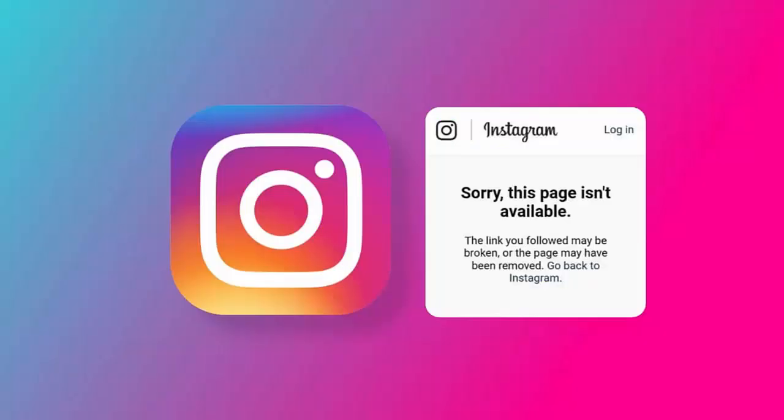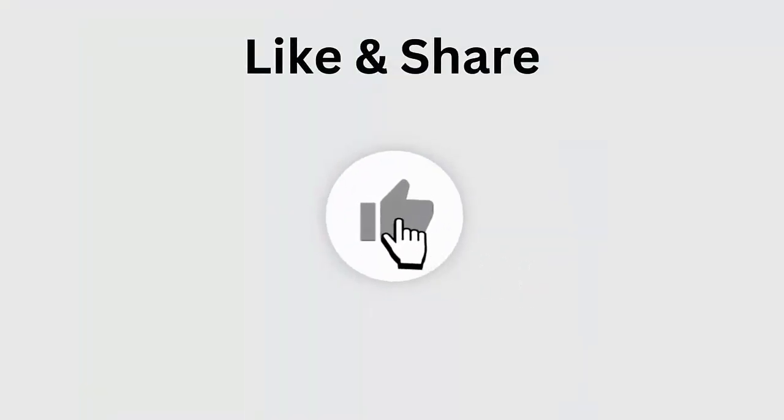Did you get stuck on 'Sorry, this page isn't available' or 'The link you followed may be broken' on Instagram? If so, then this video guide will help you to fix the error and you can further open the link without any issue. Let's begin, but before going to the fixes, don't forget to like, subscribe, and click the bell icon to get the latest notifications.